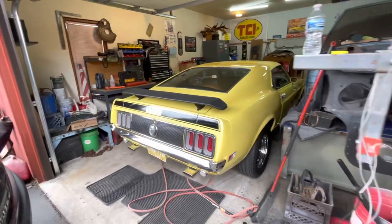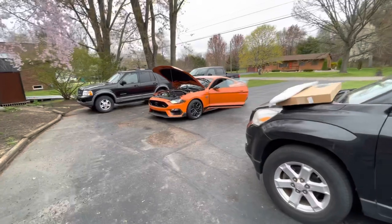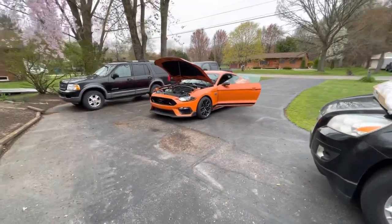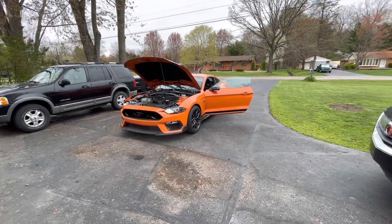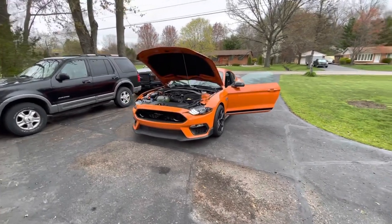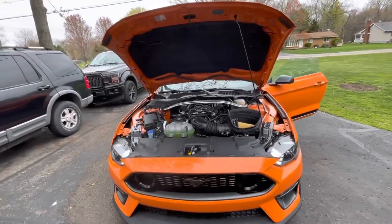Right now we're gonna put the new Mach 1 in the garage here. Hopefully tomorrow is a nice day and me and the wife can take both cars out and go cruising. I'm really excited about this car and I'm gonna do a lot more videos on it.